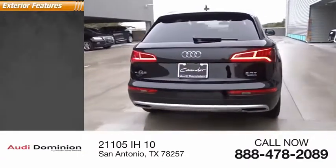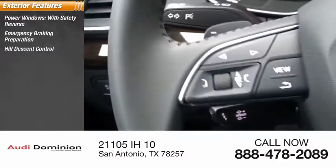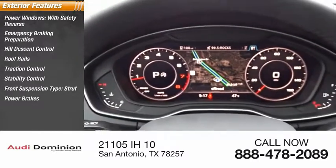Here are some of this vehicle's great options: power windows with safety reverse, emergency braking preparation, hill descent control, roof rails, traction control, stability control, front suspension type strut, power brakes, ambient lighting, and braking assist.